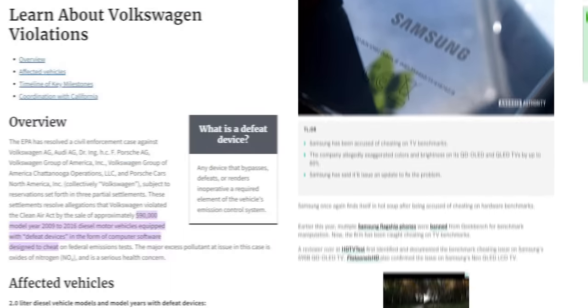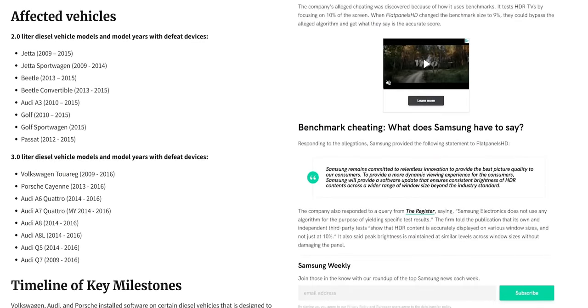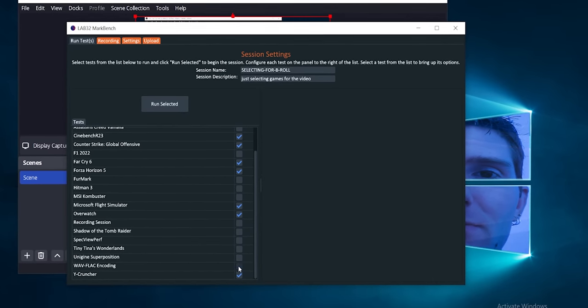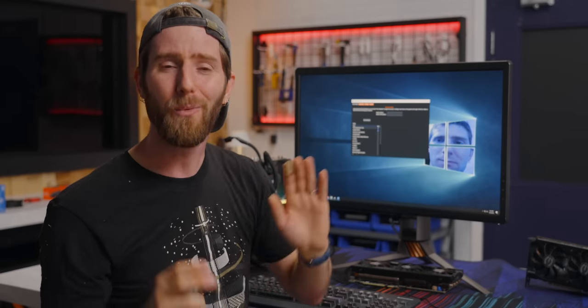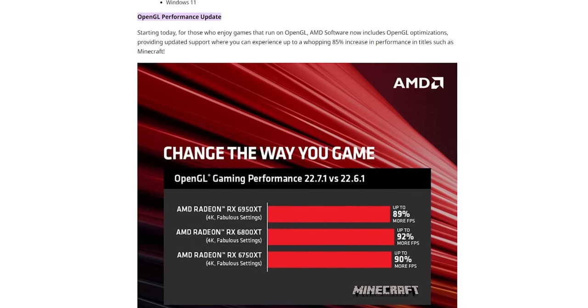Finally, MarkBench is a great way to keep manufacturers honest. Everyone from Samsung to Volkswagen has been caught cheating on standardized synthetic tests to make their products look better than they are. So by giving ourselves the option to run any number of different real games — all of which will automatically be updated with new patches that would be hard to optimize for — we're making it extremely impractical to try to game the system and artificially elevate test scores. Unless they just want to optimize their product for real games, in which case that's not really cheating, and we all win.